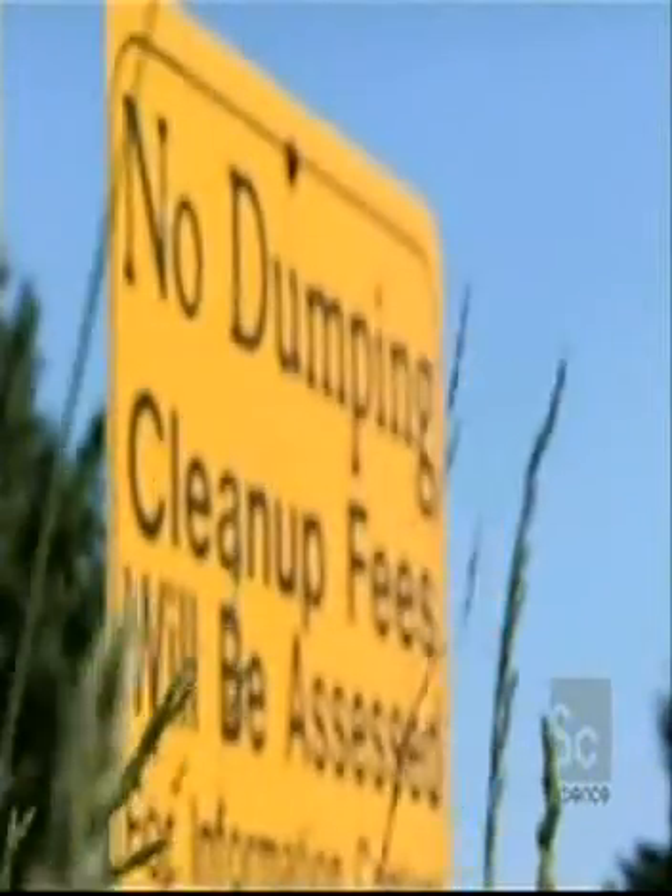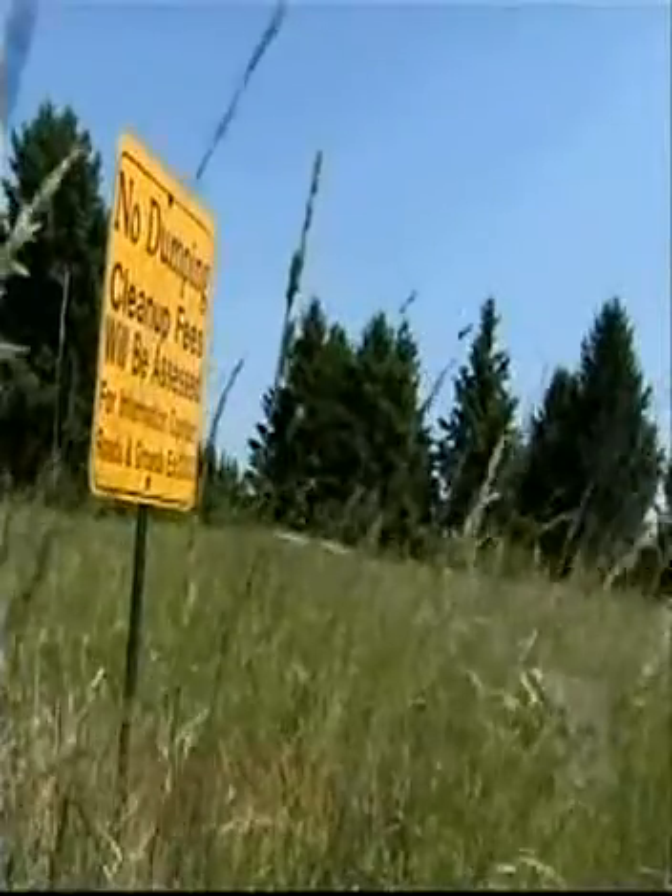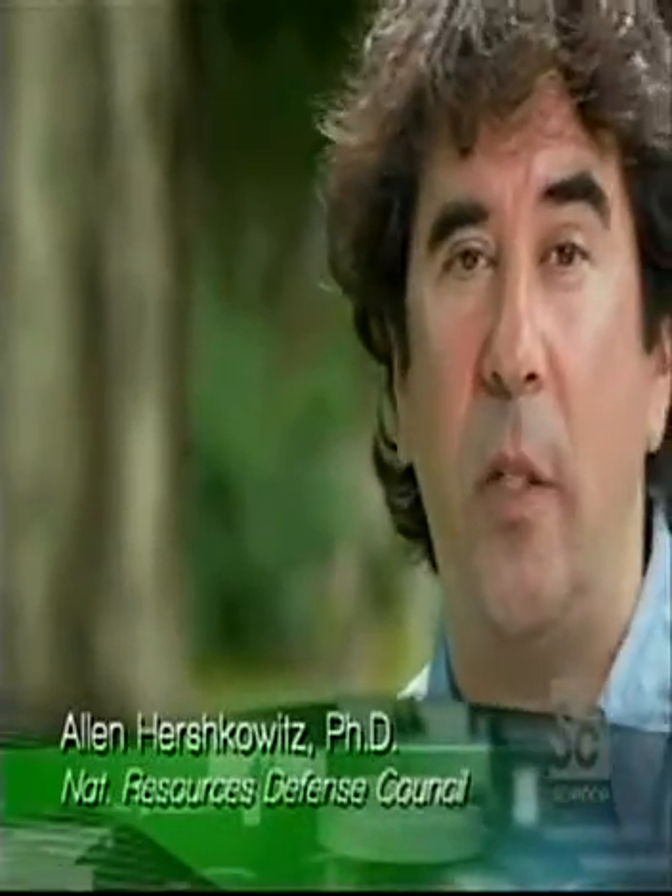E-waste is the fastest-growing component of the municipal solid waste stream. We need to come up with ways to manage e-waste in the same way that we need to come up with ways to manage all wastes.